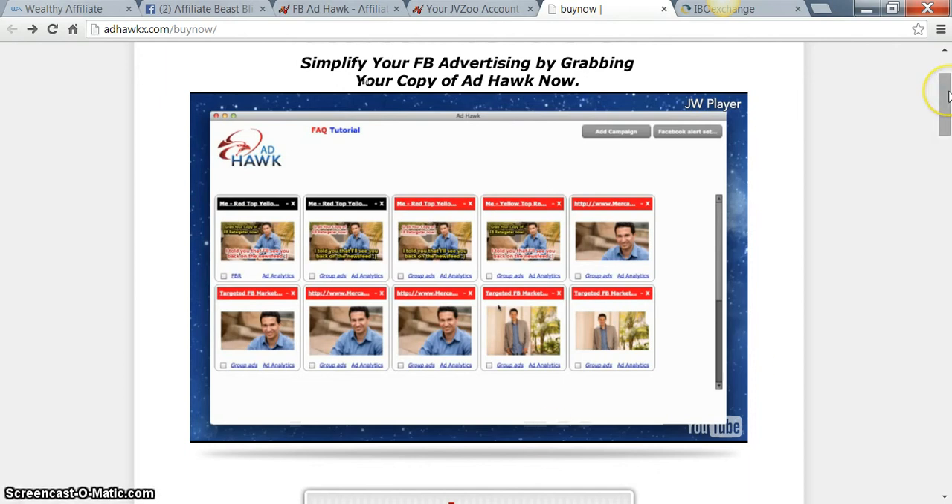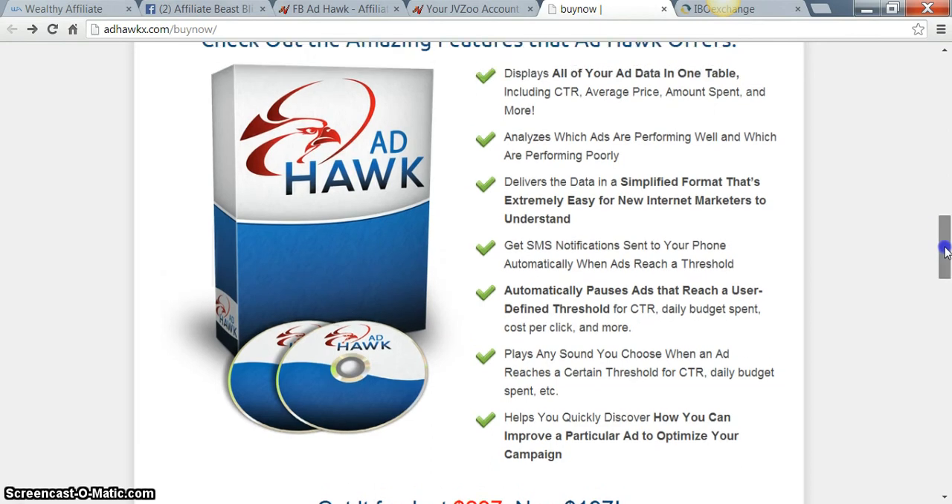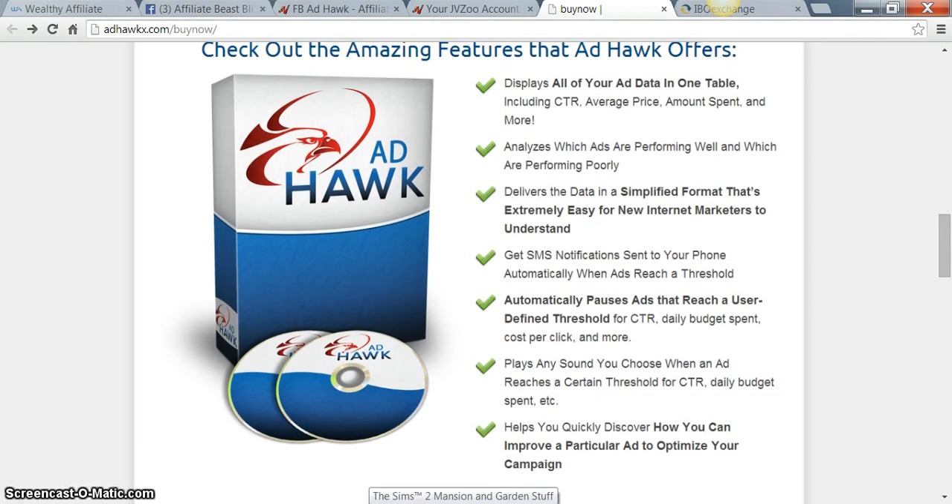One of the best things I like about this product is that it sends you notifications to your cell phone or to your PC to let you know whether your ad is doing well or doing poor. That way you'll be up to speed — whether you need to spend more money on the ad that's doing good, or pause the ad that's doing poor. You're definitely going to get a great deal of notification with this product.